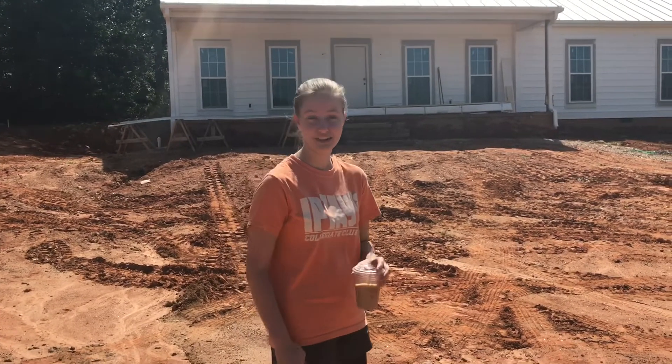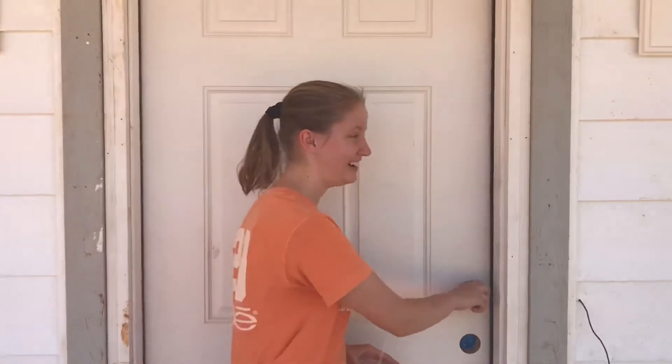We're here at the house now, we just got back from B-Well. Let's go in and get to it.